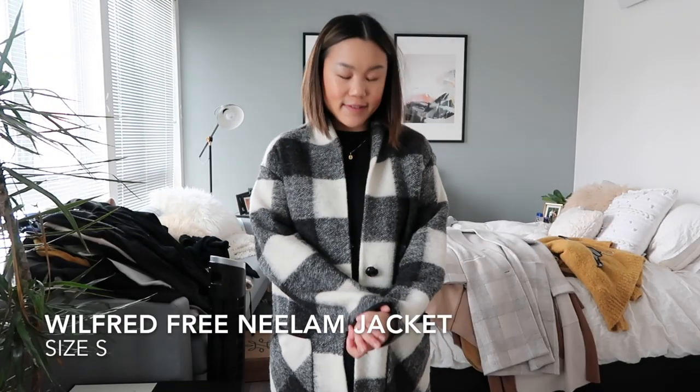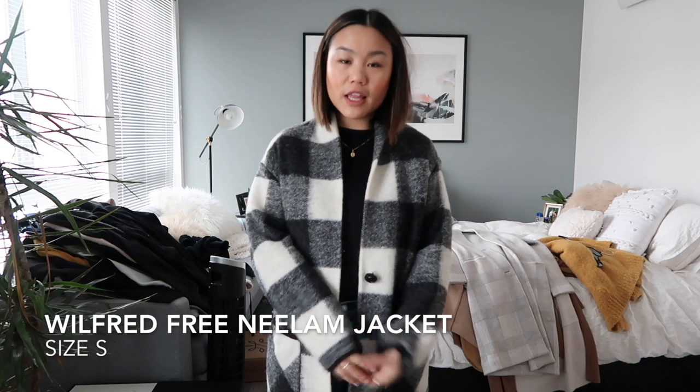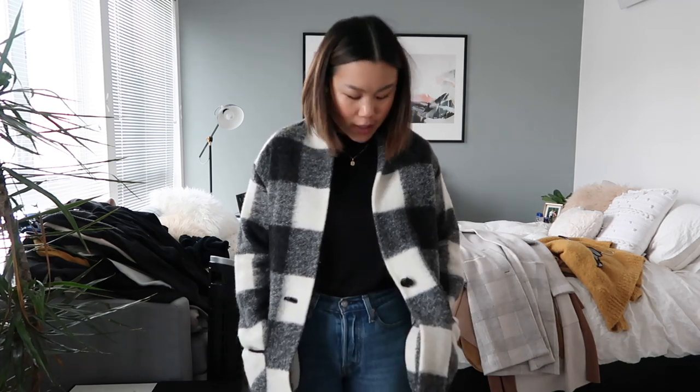This is my black and white checked wool little overcoat thing from Aritzia. I love it and I am not parting with this because I got it this season and I'm still very obsessed with it. It looks cute over a t-shirt but also really cute over a turtleneck and a sweater, so this is definitely staying with me.